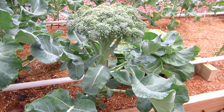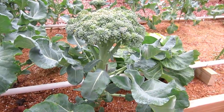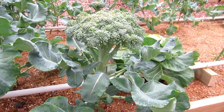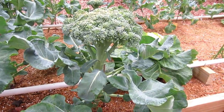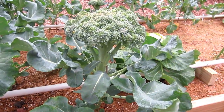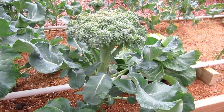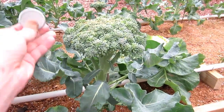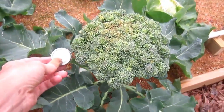There is absolutely no nutrient value in the sawdust and sand. The only thing we've done is water it and give it the Mitleider weekly feed, which is a natural mineral fertilizer. We feed these plants half an ounce of natural mineral fertilizer for every linear foot in the garden. This has had the same exposure to sun, wind, and weather as the previous broccoli — and this is the size difference. Huge.